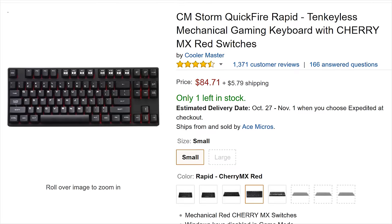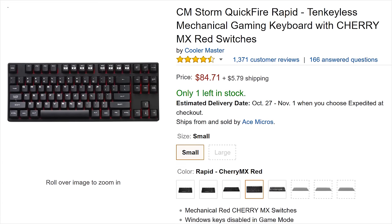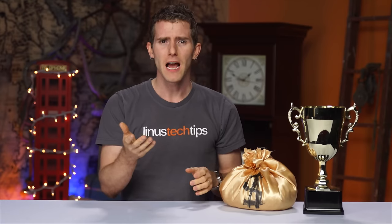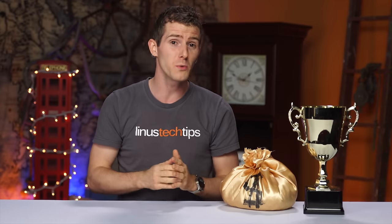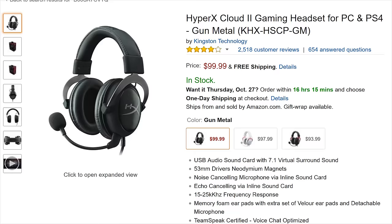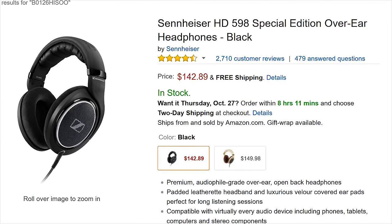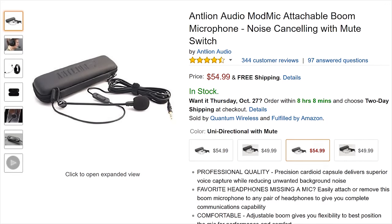Peripheral-wise, you all have very expensive taste in mice, with the Logitech G502 Proteus Spectrum on a SteelSeries QCK mousepad taking care of your RGB desk decoration needs. More of you went with CM Storm Quickfire Rapids than any other keyboard, though keyboard sales seemed a little tepid — maybe if you push out enough mechanical keyboards that can handle 50 million keystrokes, people stop needing new ones. Kingston's HyperX Cloud 2 gaming headset was trailed closely by Sennheiser's HD 598 Special Edition and the Antlion ModMic, either of which are great choices.